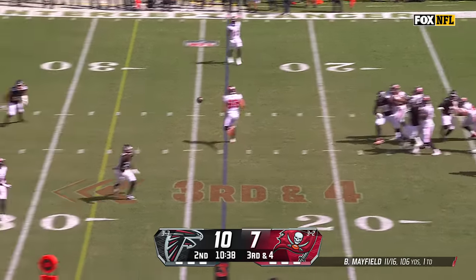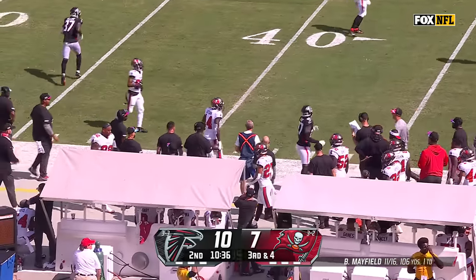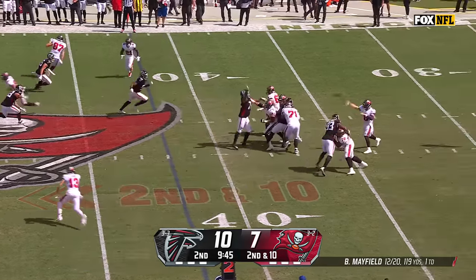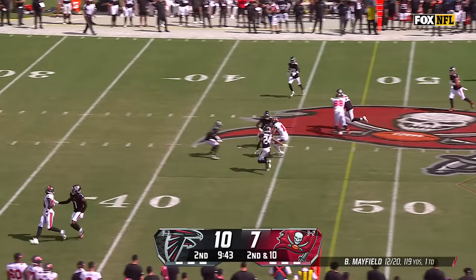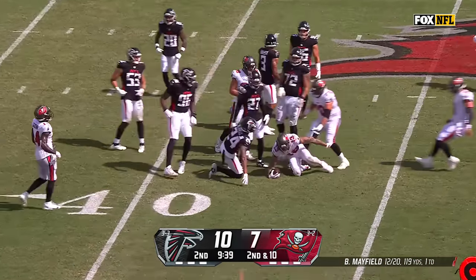Time for Mayfield, and the catch made for a first down — it's Chris Godwin, who Mayfield said even when he's covered... no extra pressure, but there's Mike Evans for a first down and still powering his way to the 42 of Atlanta.